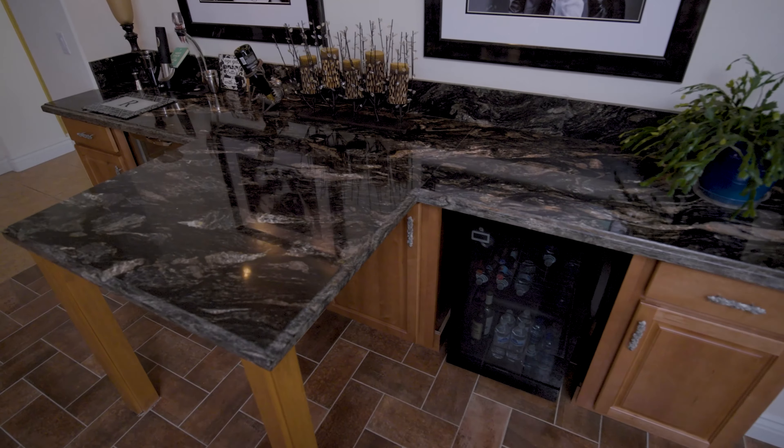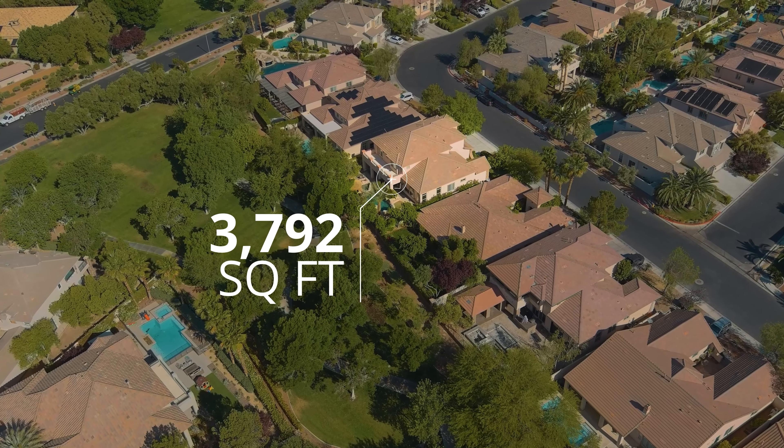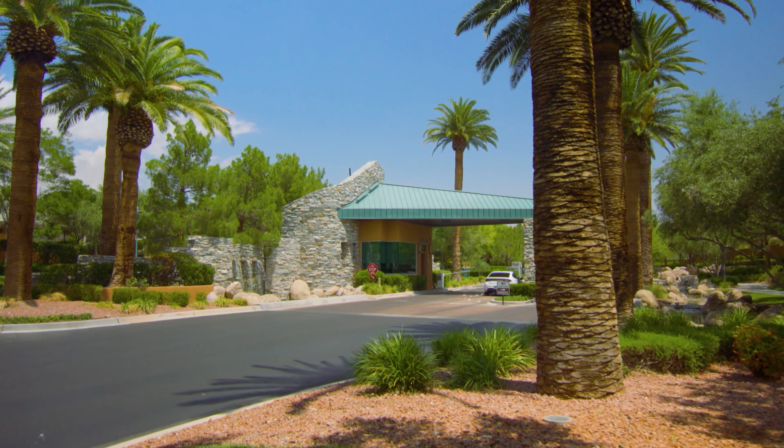This highly upgraded home has 24-hour guard gated security and is located smack dab in the middle of Summerlin. Enjoy the tour. This two-story home is located in Wood Glen, a subdivision of the 24-hour guard gated community of Willow Creek.